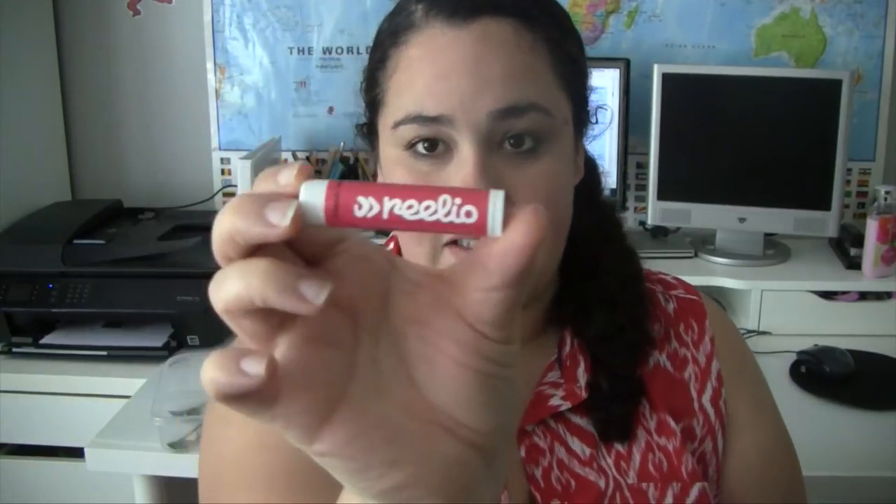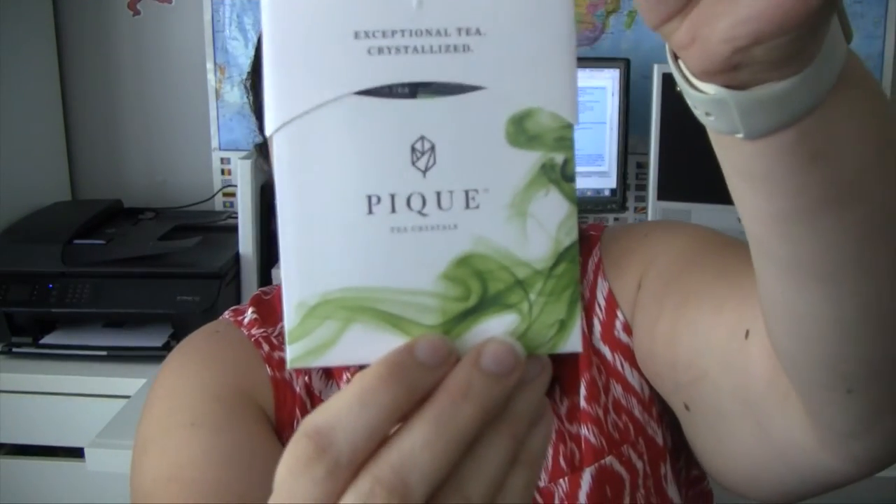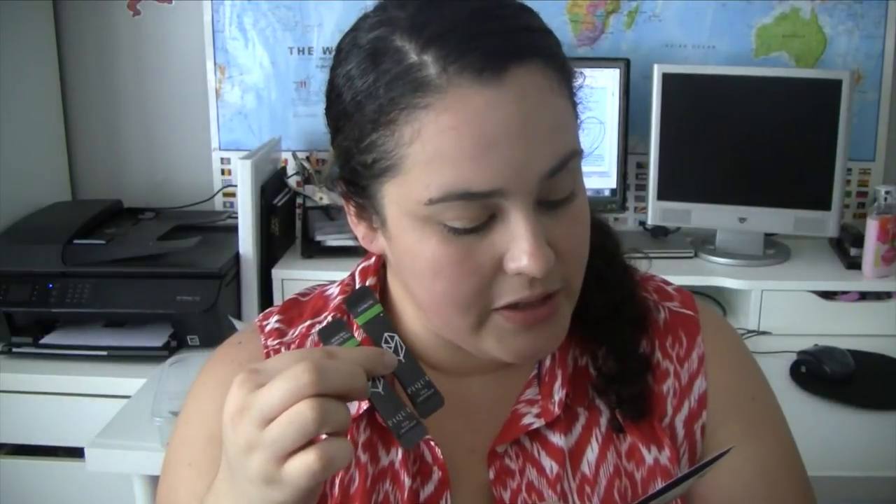Pulling out the remaining items: first is a chapstick that says 'The Art and Science of Influencer Marketing' — it's vanilla scented, which will be handy for my new work bag. I also got this Peak exceptional tea in a little envelope — inside are green tea and jasmine tea crystals. It looks like you just pour the crystals into a cup, add hot water, let it sit, and drink. I'll let you guys know how that goes.